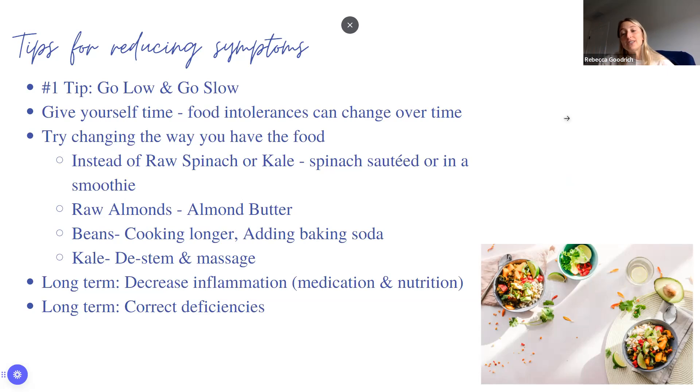Give yourself time. Food intolerances can change over time — at one point I could not tolerate chocolate, and now I can have it in moderation. Just because a food didn't work for you during a flare doesn't mean you can never have it again. Try revisiting foods and seeing how you feel now. Don't create permanent food rules based on temporary intolerances.